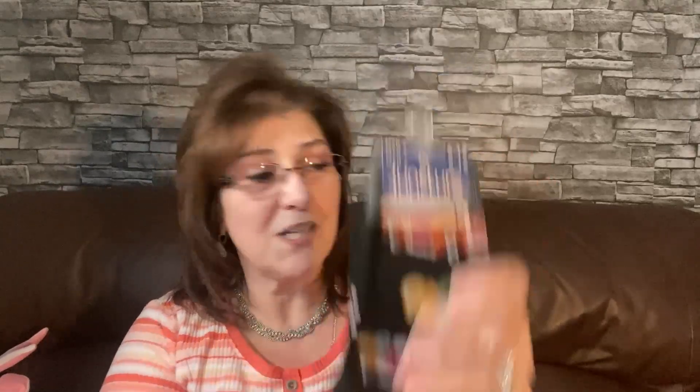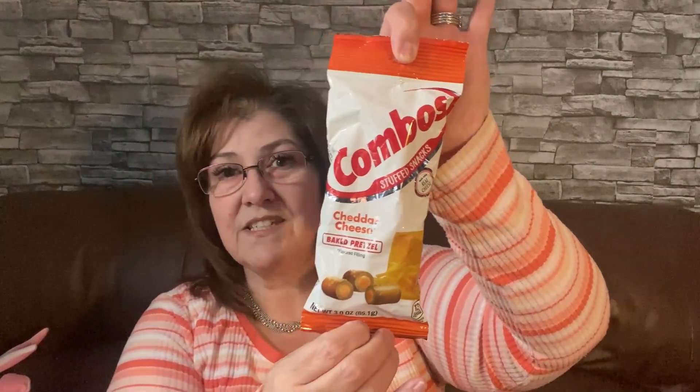This toothpaste is a bigger tube for just $1.25 — in Canada you only get a tiny travel-size for the same price. I also picked up these socks for my husband's Father's Day gift basket. Look at these — adorable with a cute pumpkin and a little red truck design. My husband loves wearing fun socks like that. I also got these hunting-themed ones, perfect for him.